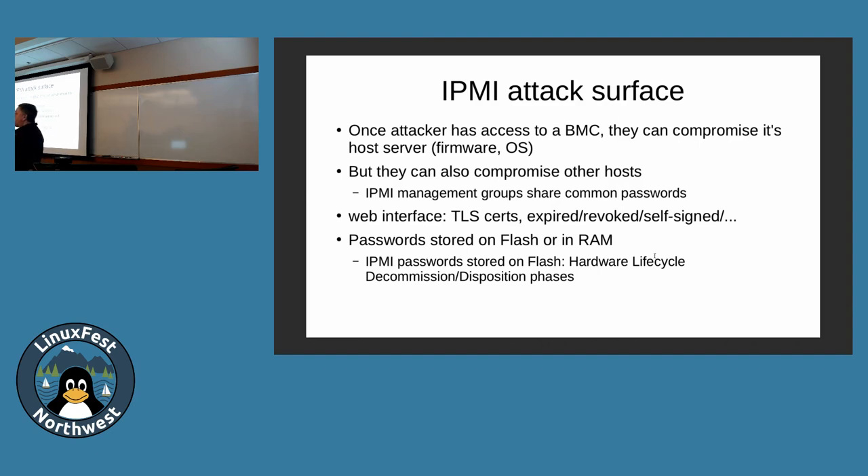Once you have access to one box, you have an account. There's a whole management groups concept — once you have access to one, you have access to the whole management group. Enterprises are not good at updating their passwords. There's a lot of cleartext stuff. Once you have a password it's easy. You can query the early API to ask if there are any users without passwords, and it'll say yes. You can do passive sniffing and see the username. Once you have a username, you can access the system.